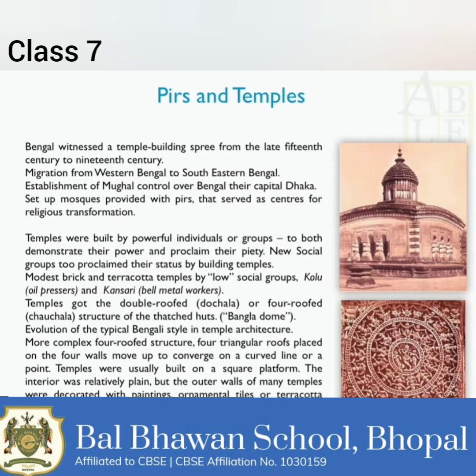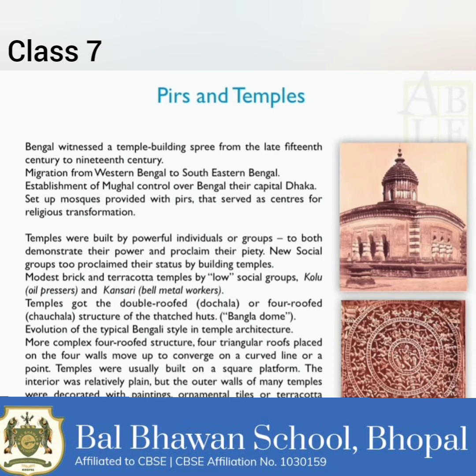Now let us discuss pirs and temples. From the 16th century, people began to migrate in large numbers from the less fertile western Bengal to the forested and marshy areas of southeastern Bengal. As they moved eastward, they cleared forests and brought the land under rice cultivation. Gradually, local communities of fisher folk and shifting cultivators and tribals merged with the new communities of peasants. This coincided with the establishment of Mughal control over Bengal, with their capital in the heart of the eastern delta at Dhaka.